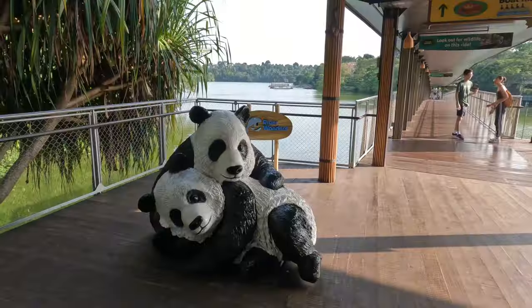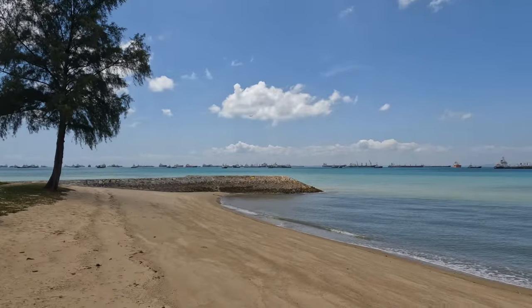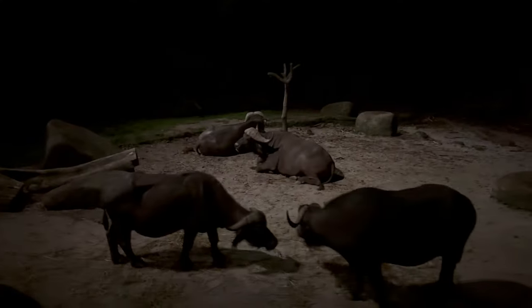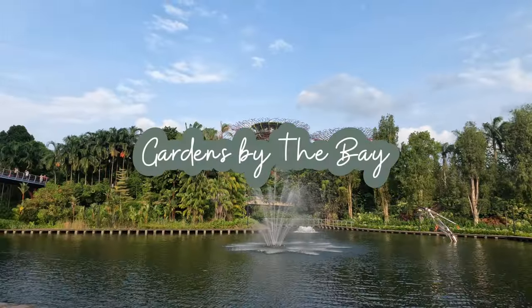Singapore is a modern and vibrant country in Southeast Asia and one of my favorite places in the world. I've visited three times now and I've put together a list of my favorite places for you to visit.